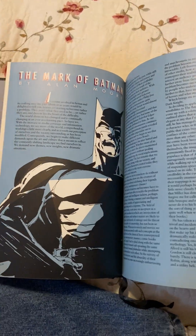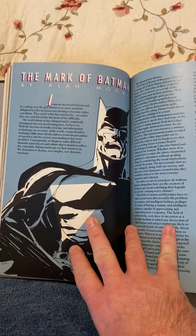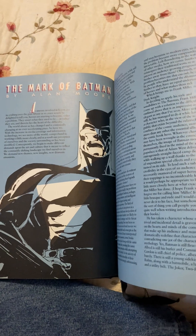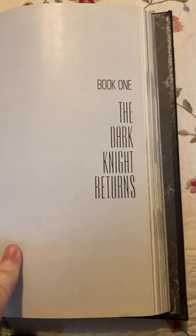Then you have a four-page article by Alan Moore talking about the mark that Frank Miller left on Batman and overall just the importance of Batman as a character. It covers those two pages as well, and then you move into book one of The Dark Knight Returns.